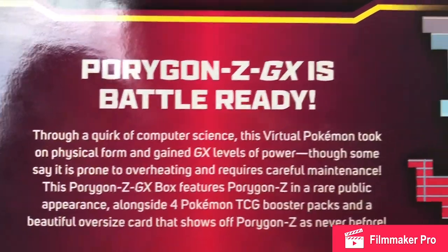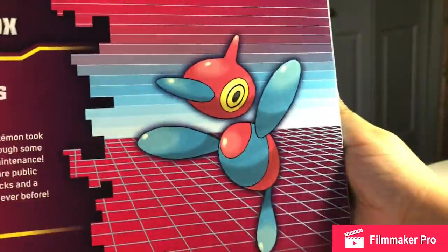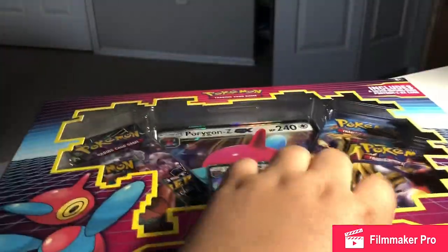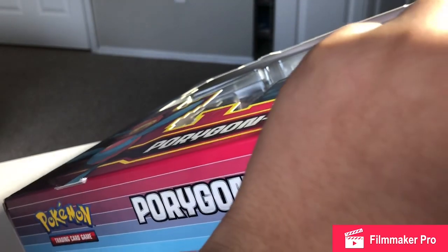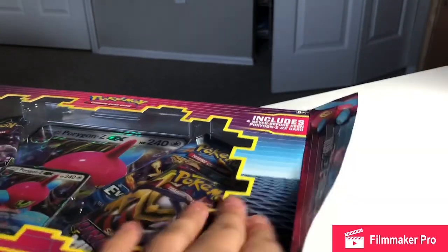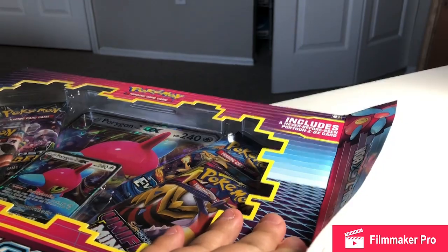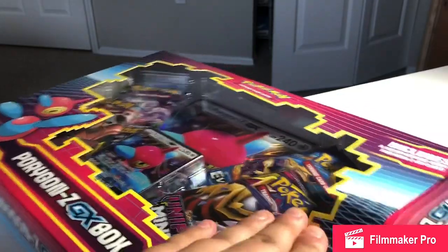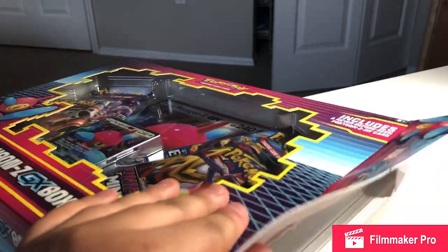We saw BreakingNate open this and get really good pulls — he got a reverse Charizard, two rainbow rares, and one Charizard. Why is Charizard so expensive? Comment down below if you know why. Really, it's just because Charizard in general is expensive. Any Charizard is really expensive, even a reverse, because it's like a base set reprint.